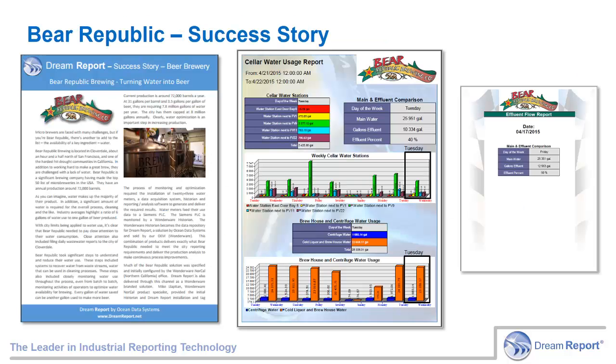Bear Republic Brewing had a significant problem. A major drought in California left Bear Republic with a shortage of their key ingredient, water. The city put them on mandatory water restrictions and required them to send a daily report of water use. Every gallon of water used in cleaning and between batch processes meant one less gallon of beer. Not only did that reduce their production, but it also limited the area that they could service, including our U.S. East Coast office location.